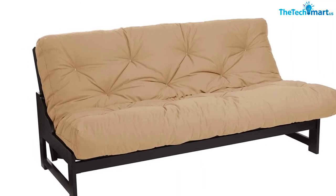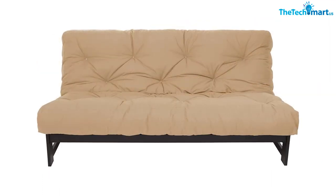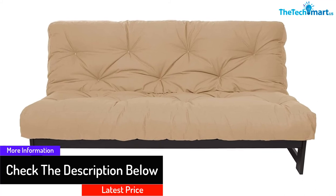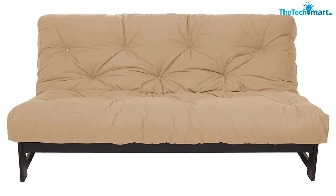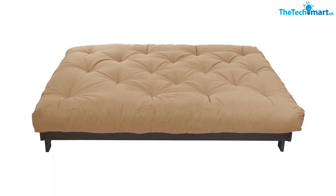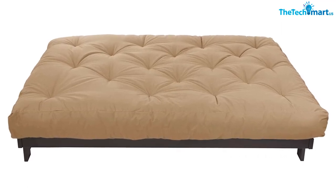The Memory Foam Mattress is made using premium quality dual-sided foam made with polyurethane gel foam. It is a standard full-sized item which can fit any standard futon frame. The mattress is 75 inches long, 54 inches in width, and 8 inches thick. The item comprises a cotton twill cover with multiple color options. The futon mattress is reversible and can be used with the futon folded in a sofa position or even in the bed position. It is made in the USA following the federal flammability standard.